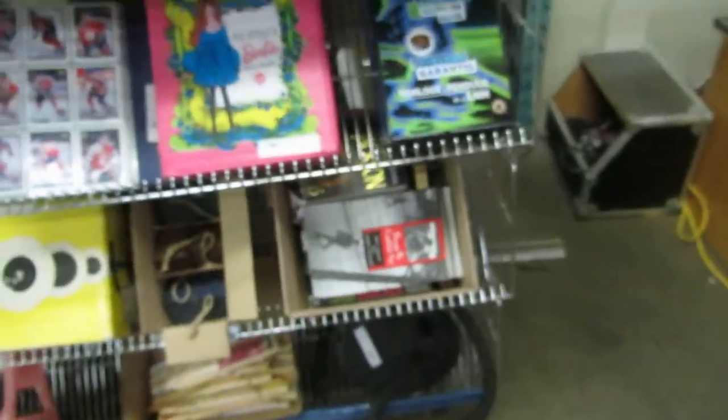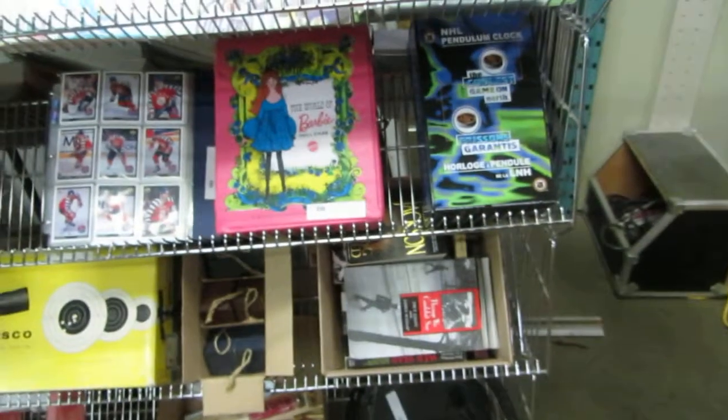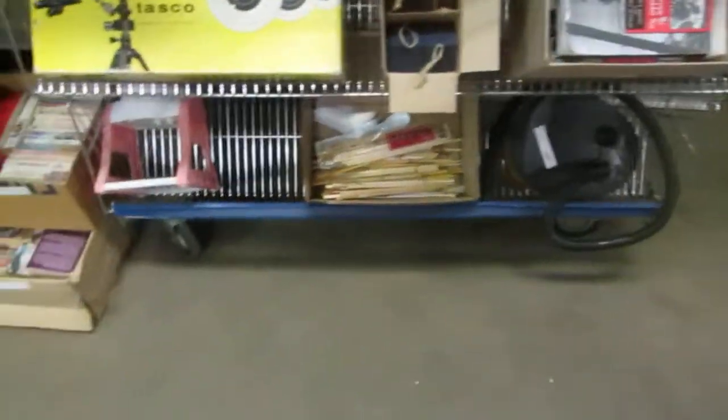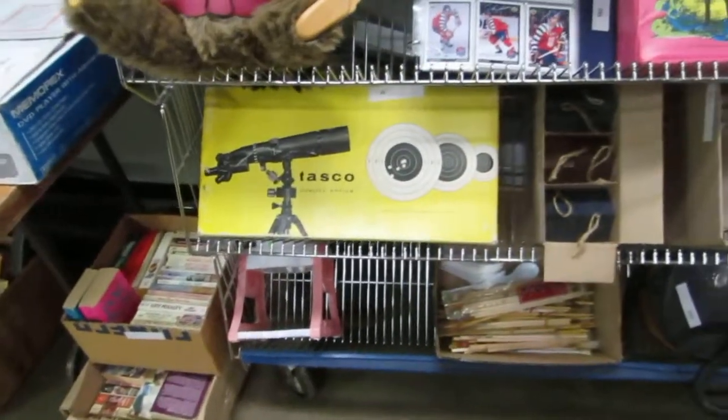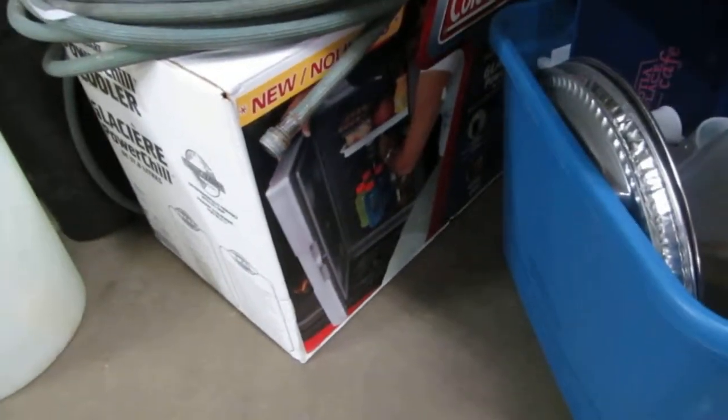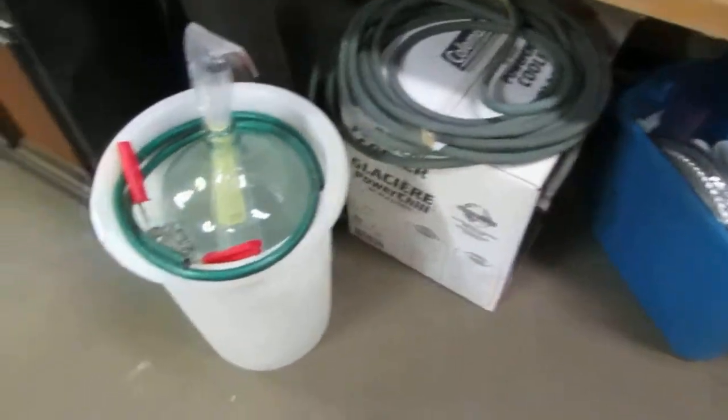We also have a pendulum clock — a For NHL pendulum clock. Books, a pump, chopsticks, a Tasco spotting scope, boxes of books, picture frames. And we've got a Coleman mini fridge — I believe it does have the charger.